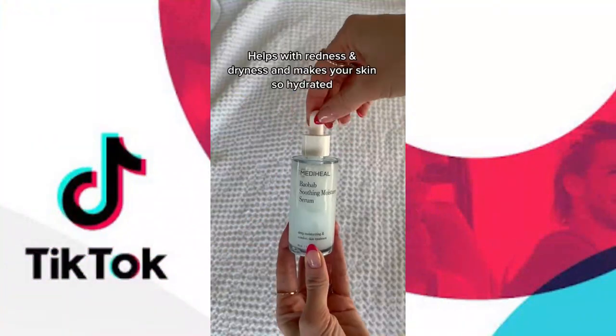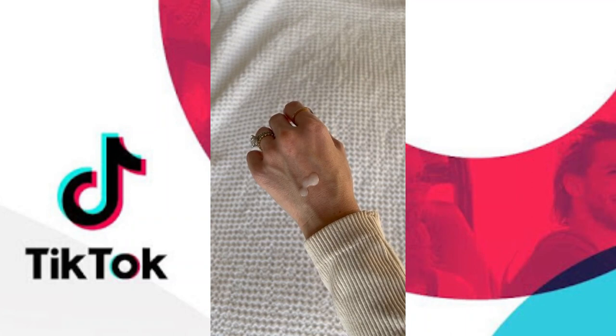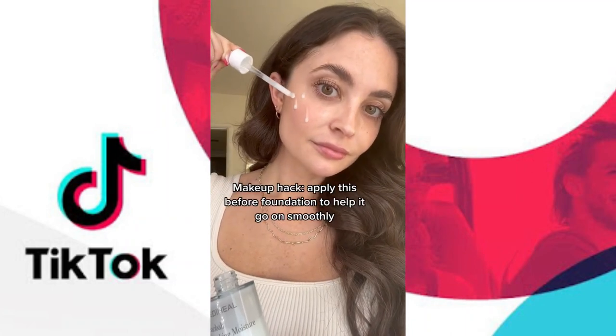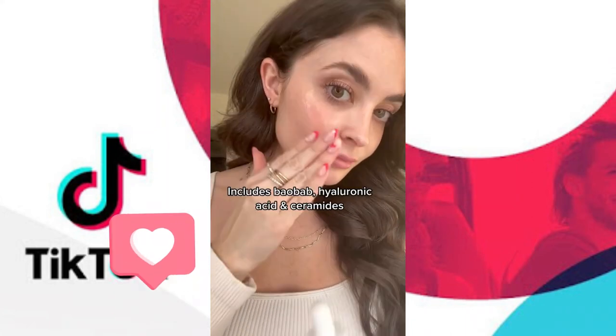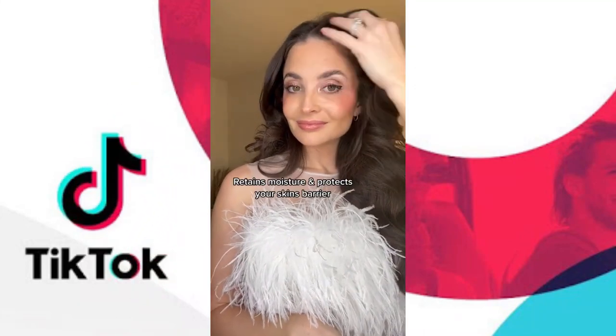If you want the dewiest, most hydrated skin, go to Amazon and get this right now. You can use it in your skincare routine, but I also like to wear mine before foundation for the smoothest base. The combination of hyaluronic acid, ceramides, and baobab is key to locking in moisture and protecting the skin's barrier.